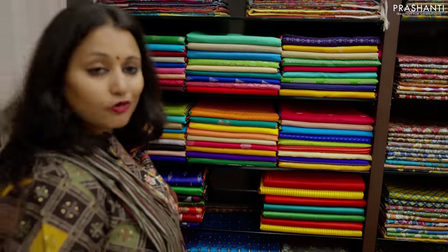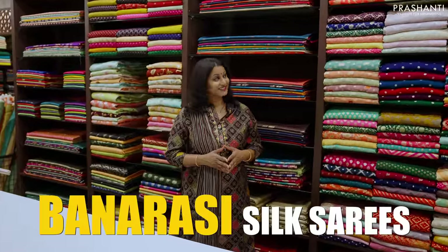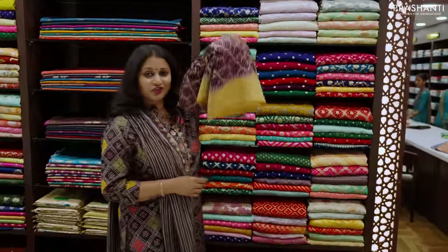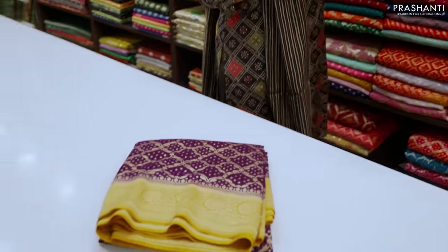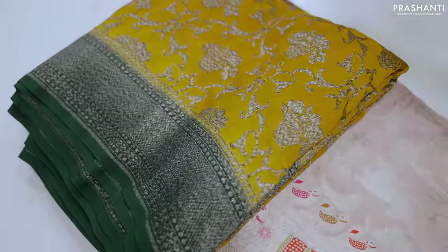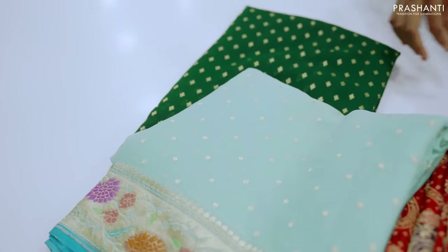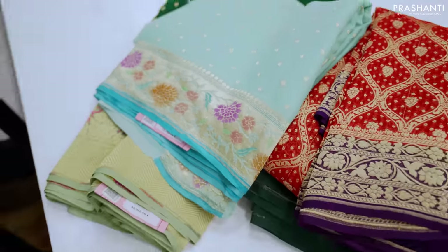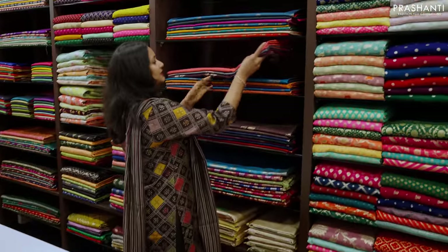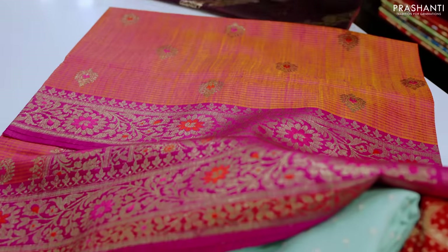Over here we have our entire range of pure raw silk sarees, priced from ₹6,000 to ₹7,000. The next section is all about Banarasis. Here we have a wide range of pure Banarasi georgettes — pastel shades, Paitani designs, oxidized zaris, jaal weaves, and beautiful colour combinations in both deep and light shades. Then we have handloom dupion collection — pure Banarasi dupions in different styles, traditional Banarasi weaves, very classy and elegant for special occasions.